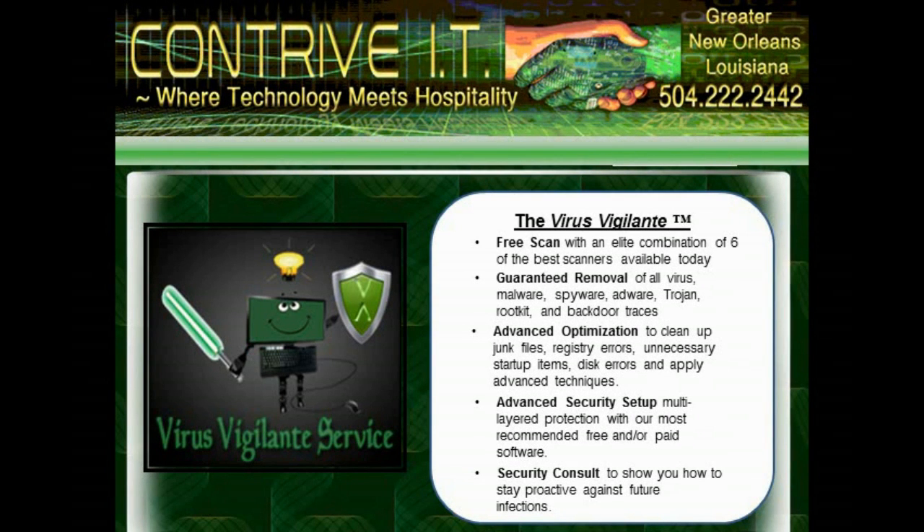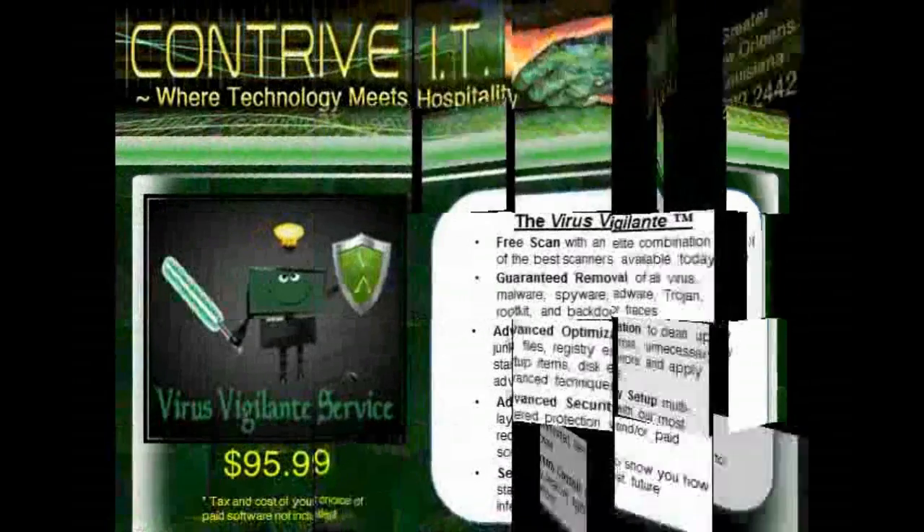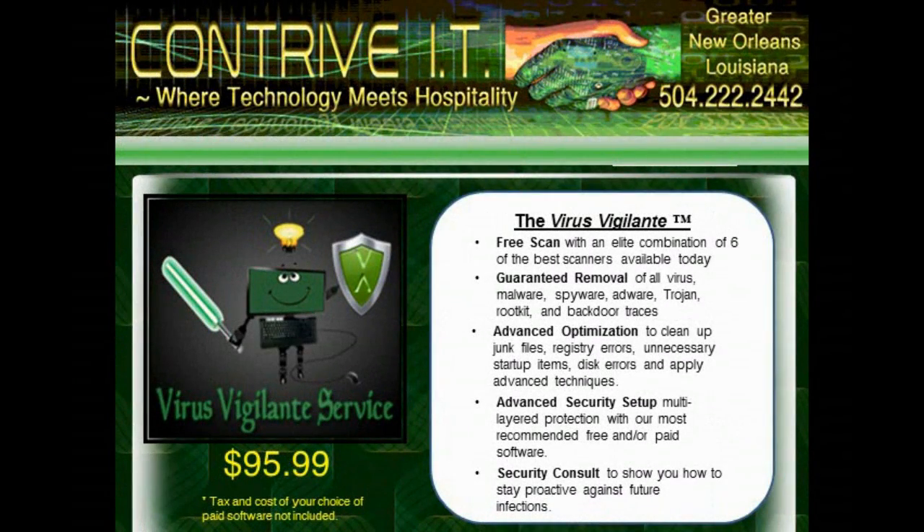And the best part is, once your computer is clean, secured, and back up to speed, we'll show you how to keep it that way. All of this for an unbeatable price of $95.99.